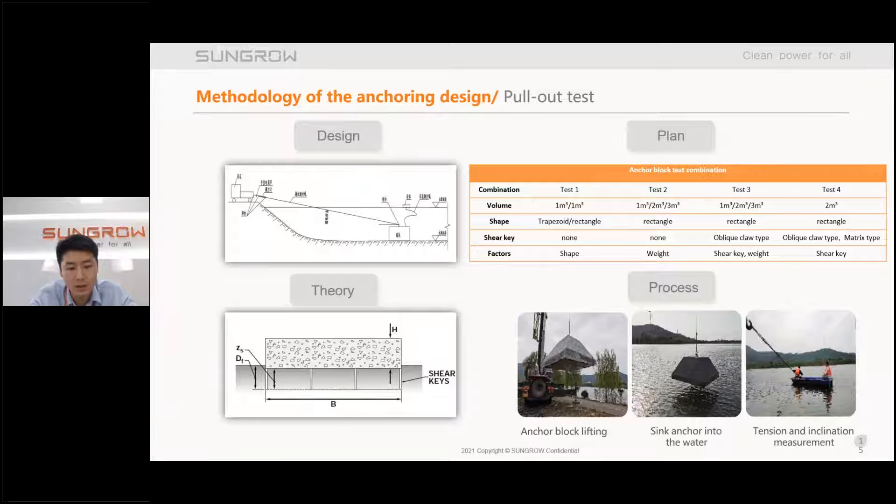When it comes to the foundation, we also did research on the data anchor. We considered the features of volume shape, shell key, and combinations of these. Before the test, we did thorough geological prospection in order to verify the theoretical calculation. After the experiment, we found a few interesting conclusions — for example, the rectangular shape anchor performed better than the trapezoid, and the shell key has little effect in certain conditions.